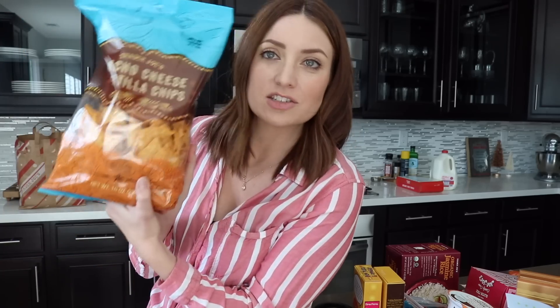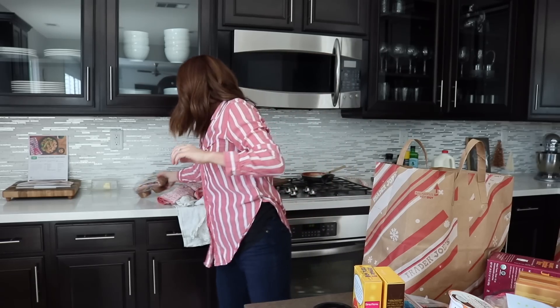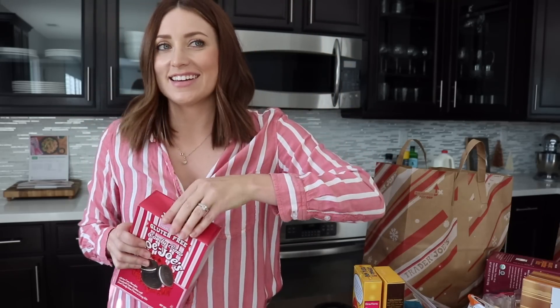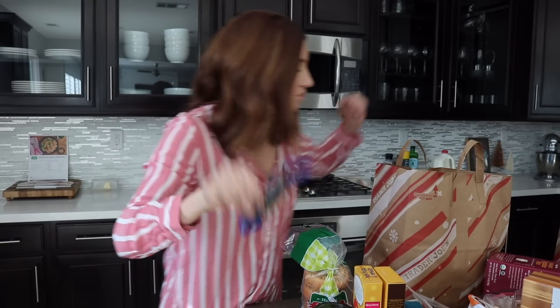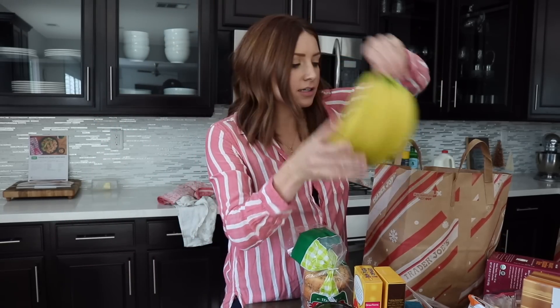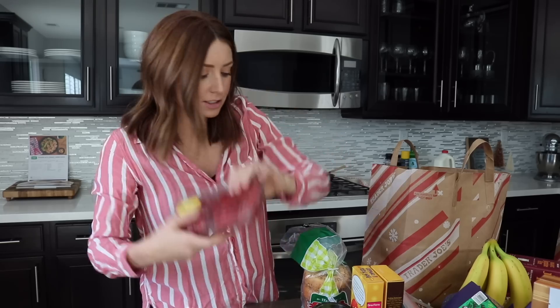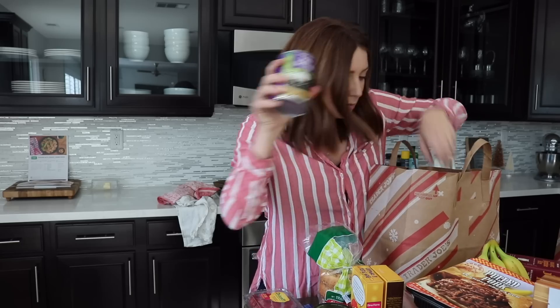These are my favorite chips — these are the nacho cheese tortilla chips. These taste just like Doritos, they're so, so good. These are again for the girls — these blueberry muffins. They're peppermint. These are gluten-free everything bagels. These are the double chocolate ones. Some bananas. Some avocados. Raspberries. Pulled barbecue pork. Black beans.